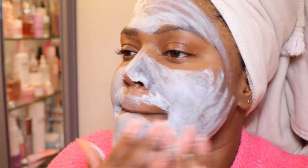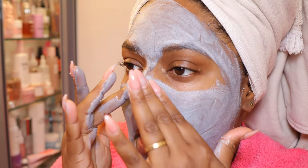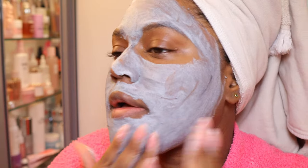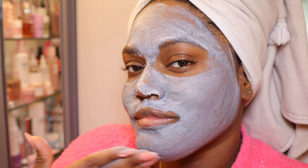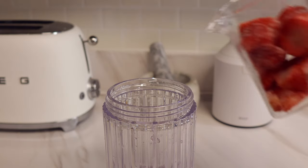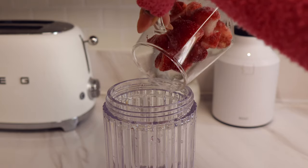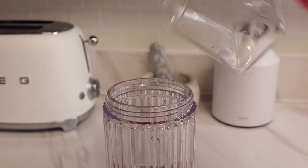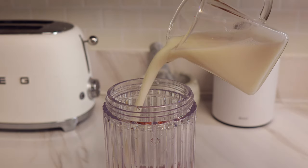I leave it on for way longer than I'm supposed to, but that's just what I do. I'm just rubbing this into my face, and something about a face mask just makes me feel like I'm really taking care of myself. So I decided to make a smoothie — I've been really liking the Hailey Bieber smoothie, and I didn't have all the ingredients today but I used everything I had.